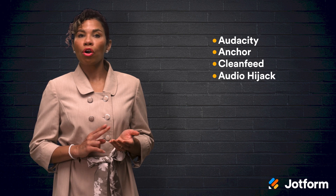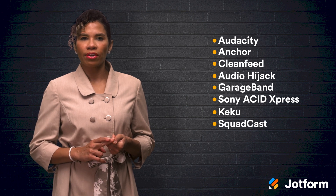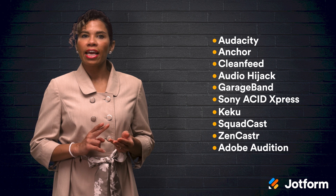Back to our top 11 voice recording softwares. The products we'll look at today are Audacity, Anchor, CleanFeed, Audio Hijack, GarageBand, Sony Acid Express, Kiku, Squadcast, Zencastr, Adobe Audition, and Hindenburg Journalist. What exactly is voice recording software? Well, it's what captures the vibrations of a speaker in order to translate the vibrations into electrical signals. Then the signals are played back as audio files, like waveforms identified as WAV files, or MPEG1 audio layers, commonly known as MP3s.